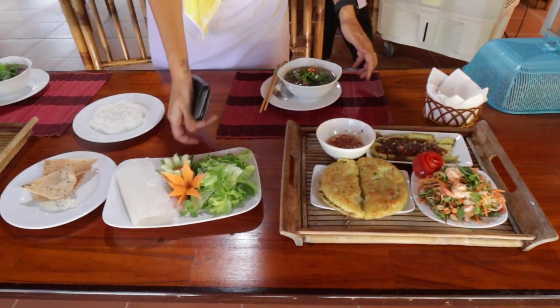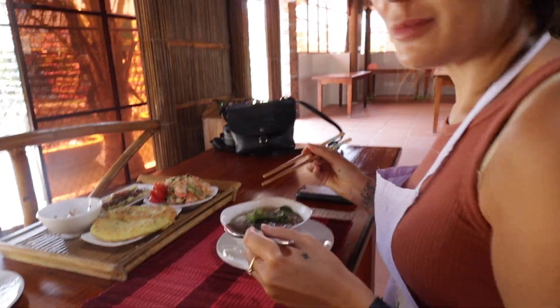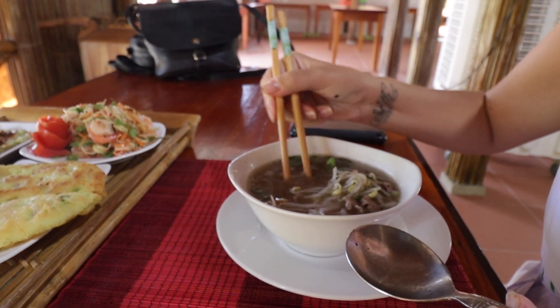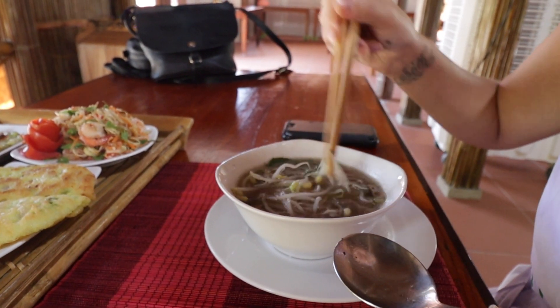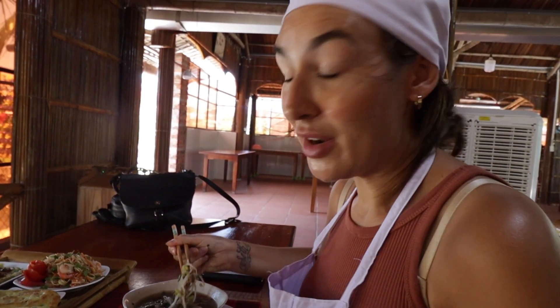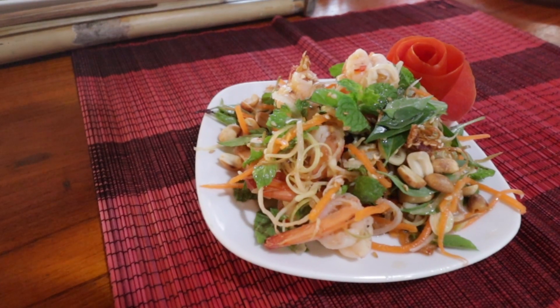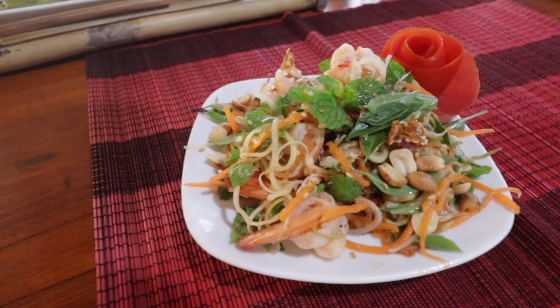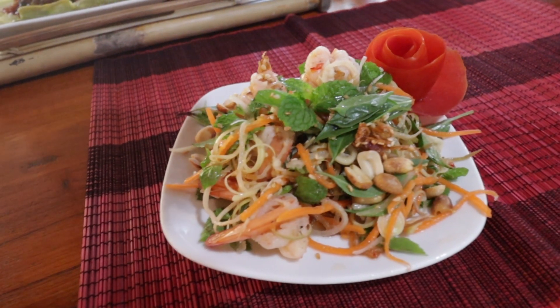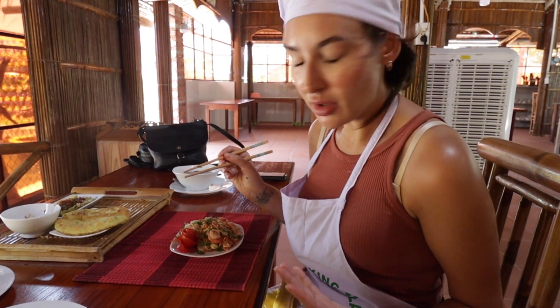I'm excited to eat this. First impressions of the pho — it tastes as good as any other pho we've had. We could customise the herbs, so I loaded in coriander, as you can see. I might like this one better. Next we've got the banana flower salad — so it's the banana flower, fruit or vegetable, herbs, shrimp, sesame seeds, and the fish sauce that we made earlier on.